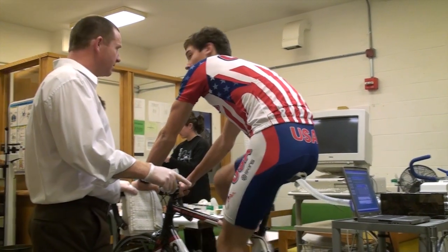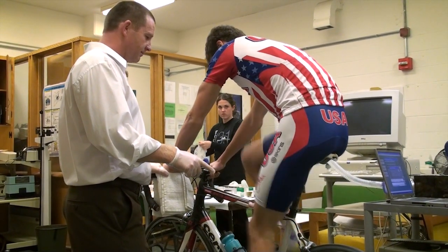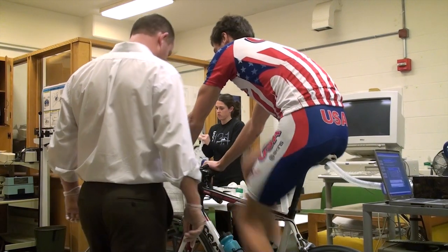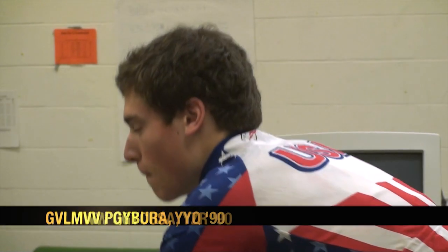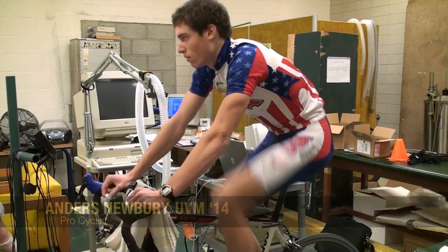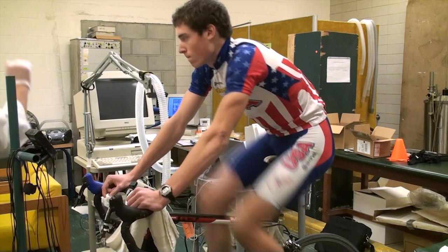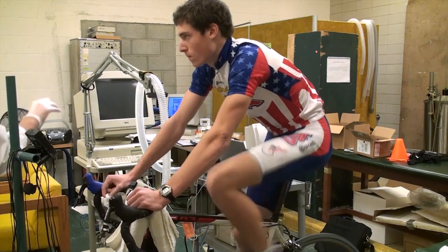This test is taking place in the Human Performance Lab, which is in the basement of Patrick Gymnasium. This young man is a Vermonter who has just signed a professional contract with Garmin-Slipstream, one of the biggest and most successful professional bike teams in the country.